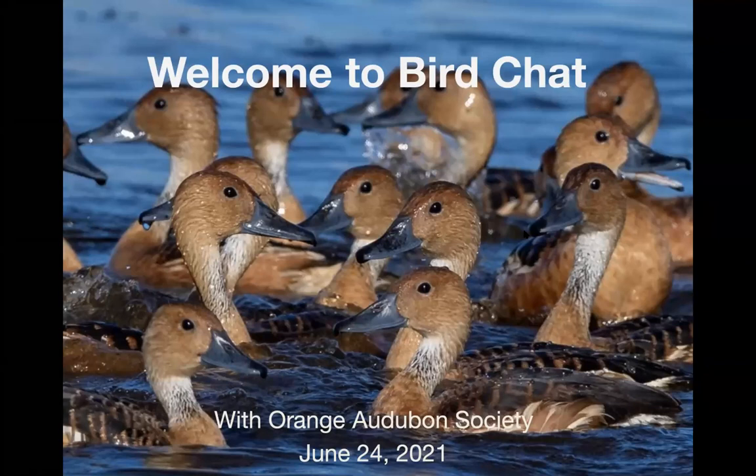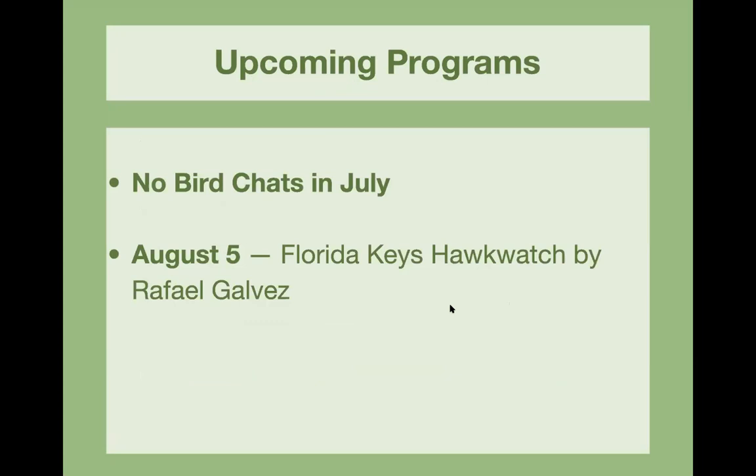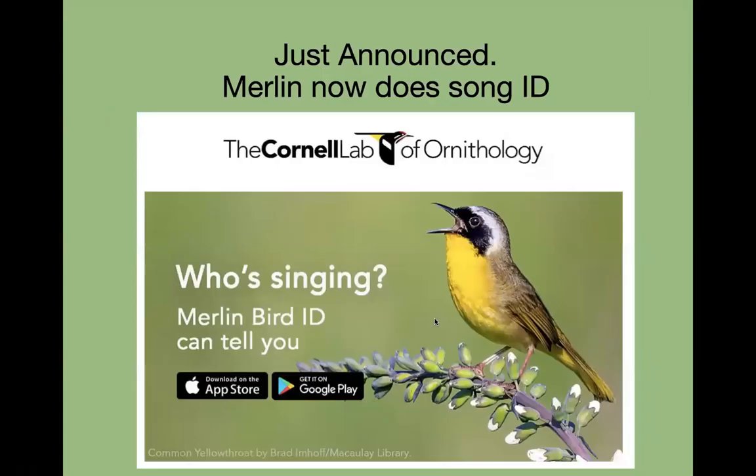Welcome everyone to Orange Audubon Society's Bird Chat for June 24, 2021. Tonight we're going to have announcements, plant of the week, the mystery bird, this week in central Florida birding, and tonight's program is going to be a really special program — something good for you to think about and start planning during the summer months. It's going to be a program about bringing birds to your yard. There are no bird chats until July; our next bird chat will be August 5th with Rafael Galvez, Florida Keys Hawk Watch.